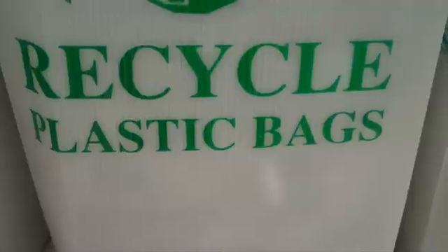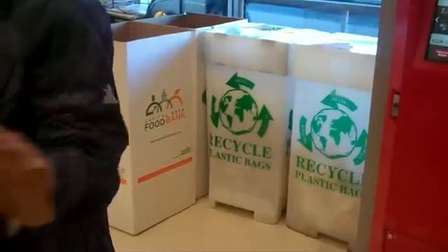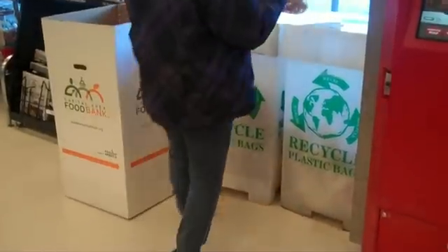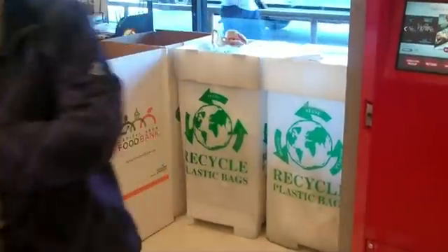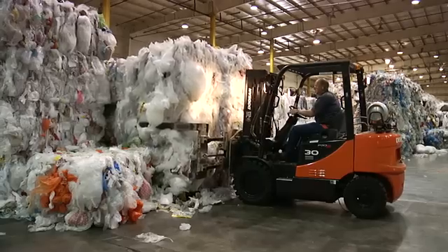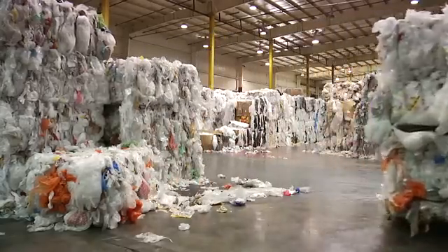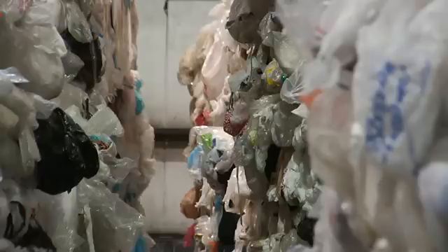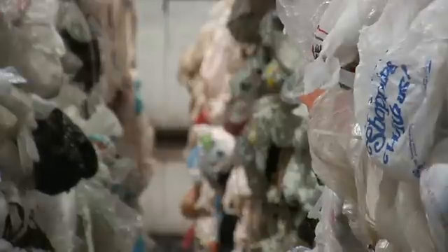It's never been easier to recycle plastic bags and wraps. Many major grocers and retail stores across the country have recycle bins that accept this broad category of soft, flexible plastics known as polyethylene film. In 2010, nearly 972 million pounds of plastic bags and film were recycled in the United States, a 50% increase since 2005.